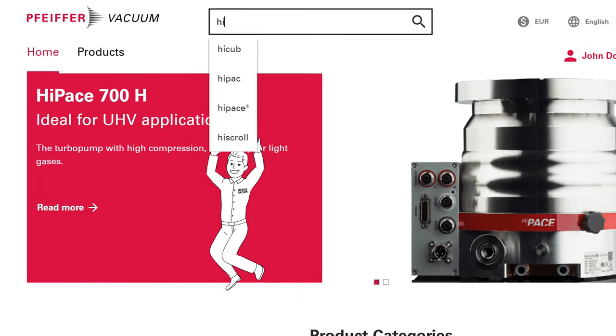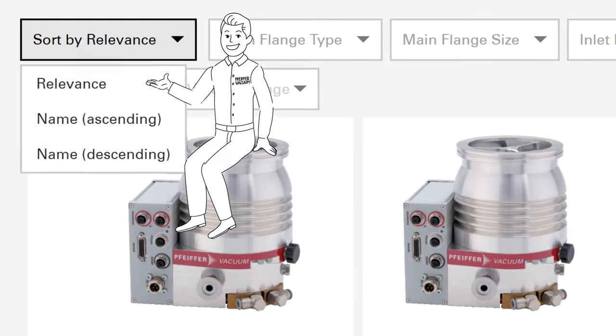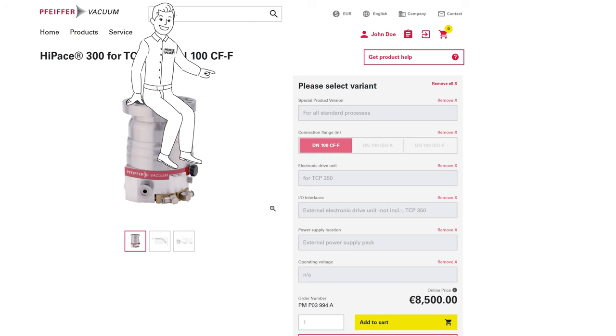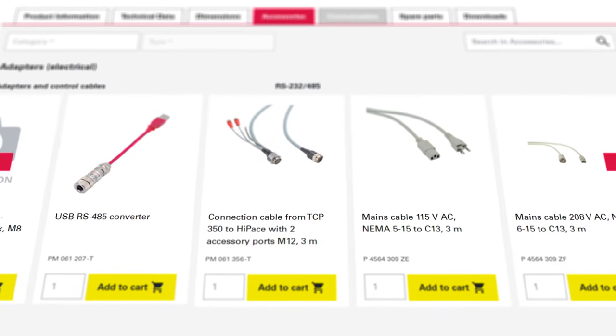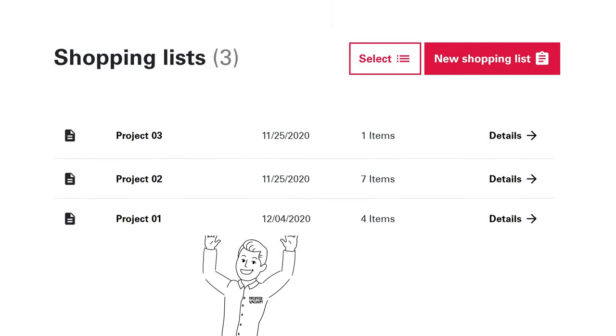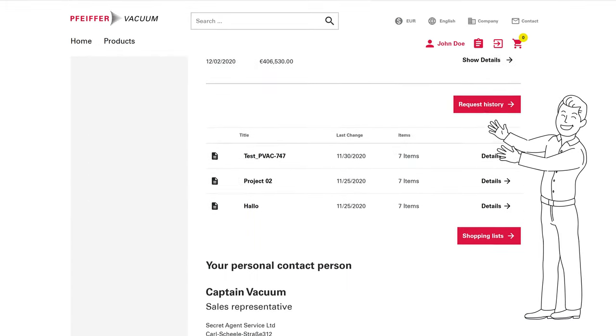Select and Request offers you many advantages: fast search with our new comprehensive filter function, easy product selection and configuration, extensive accessories and spare parts with automatic recommendations, a shopping list function, and a convenient overview of your order history and easy management of your account.